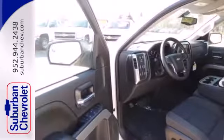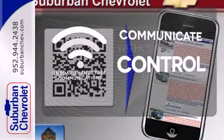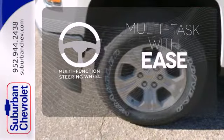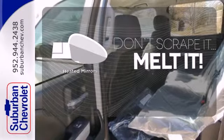Inside, it has a six-speaker sound system and multiple airbags. On-board hands-free communication keeps your hands on the wheel without compromise. A multi-function steering wheel makes multi-tasking a touch easier. Leave the scraper in the car thanks to the heated mirrors.